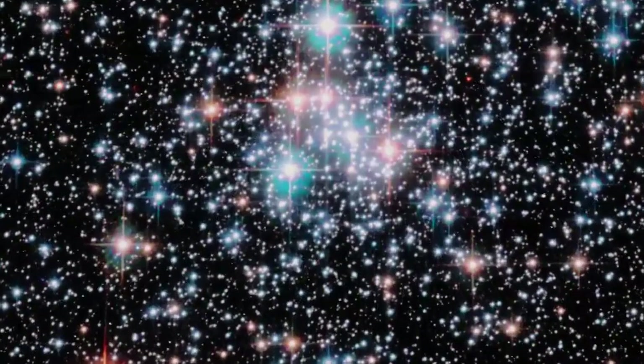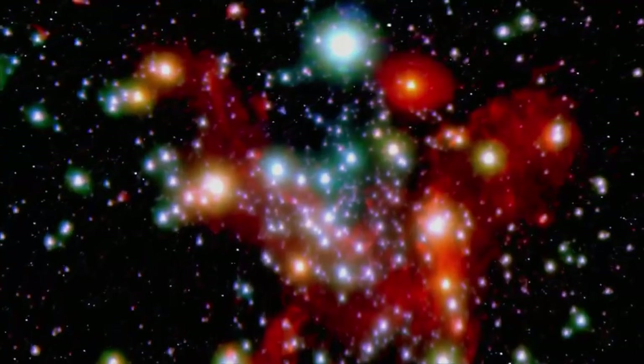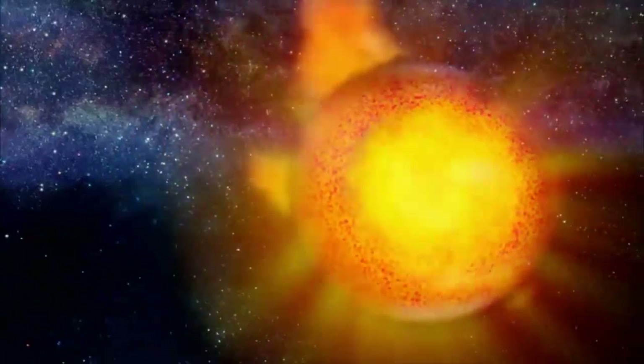Having supergiants in a cluster gives us clues to the cluster's age. Those incredibly massive stars are important because they have very short lives — only maybe five or six million years. So if you see a massive star that's evolved and near the end of its life, you know that the cluster can't be more than five or six million years old, because if it were, that massive star would already have blown up.